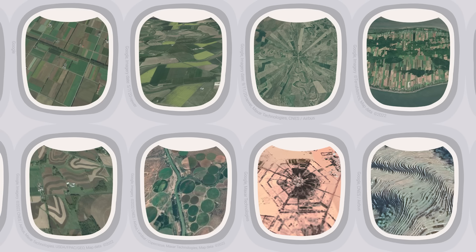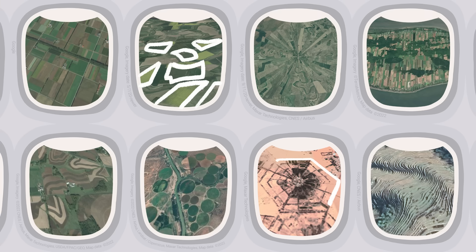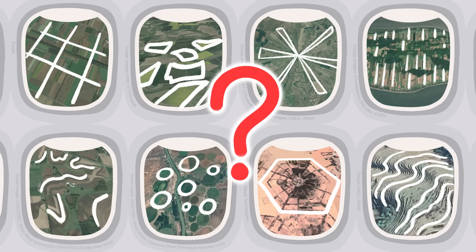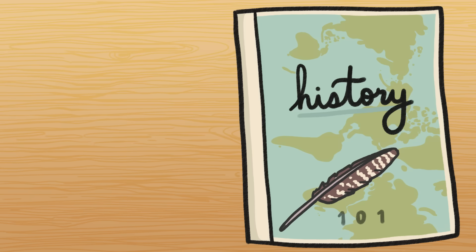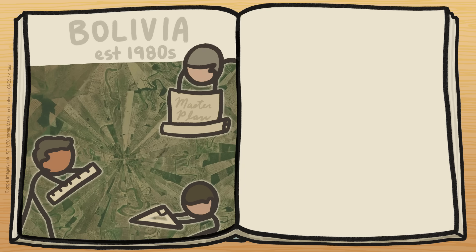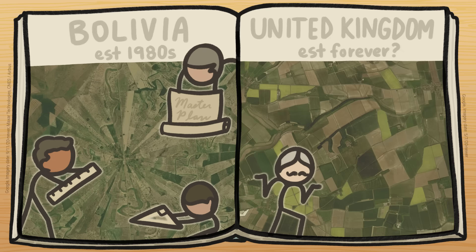When I look out the plane window, I can't help but wonder why any one farm is a puzzle piece, or hexagon, or fingerprint, or anything else. What forces shape these shapes? History is one of these forces. It matters whether an area's farmland was planned out, like these carefully designed pie pieces, or developed more organically, like those UK puzzle pieces.